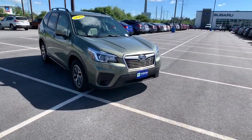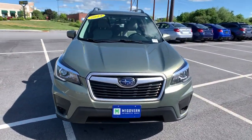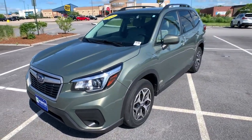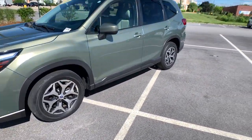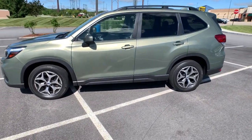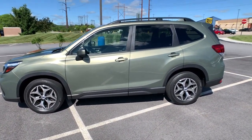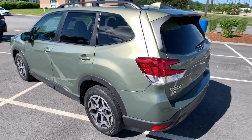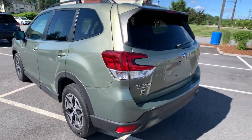Look no further than the 2019 Subaru Forester. With less than 60,000 miles on the odometer, this vehicle provides excellent value. Relax and enjoy the ride in this comfortable, capable Forester. Its advanced safety tech, infotainment, and all-weather capability make it as sensible as it is pleasant to drive.